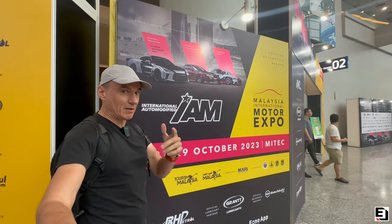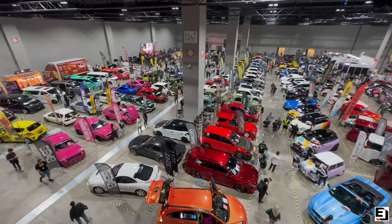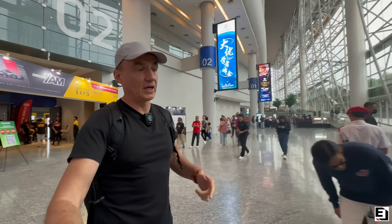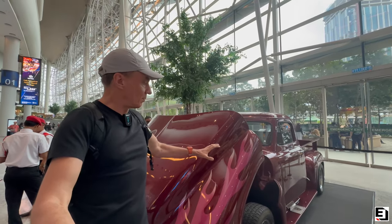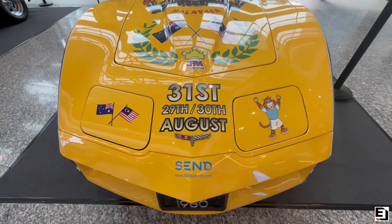I'm back in Malaysia, back at the MITEC, the big exhibition center, and this time I'm here for IAM — International Auto Modified Malaysia. They had a show last week in Singapore, it looked pretty crazy. This week the whole concept has come to Malaysia, and right opposite we've got a classic American pickup with a big clamshell bonnet, and next to it a classic Corvette.